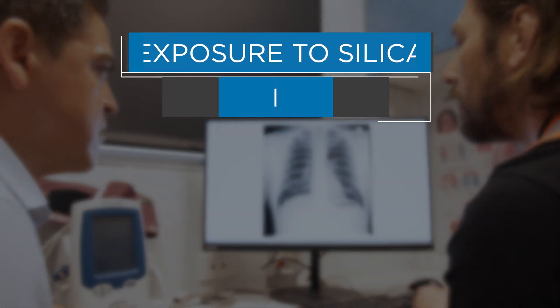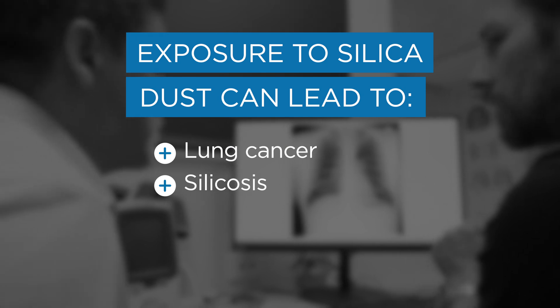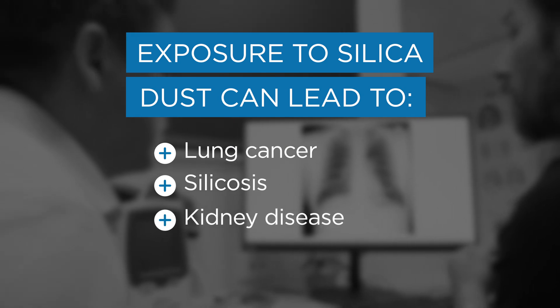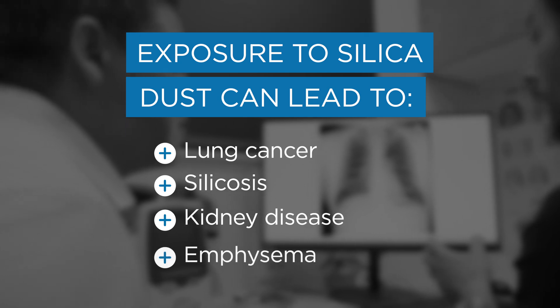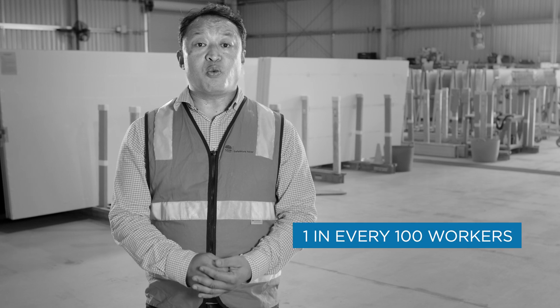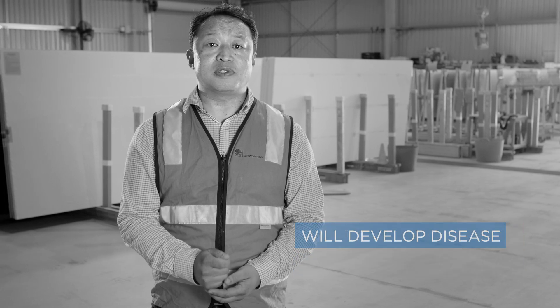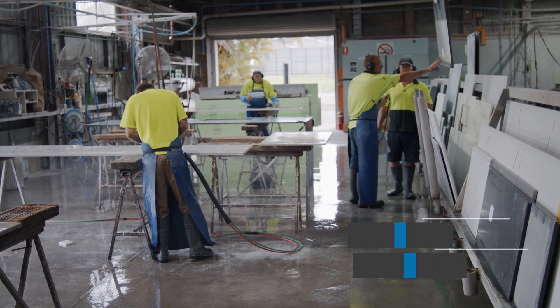Exposure to silica dust can lead to lung cancer, silicosis — which is an irreversible scarring and stiffening of the lungs — kidney disease, and can increase the risk of chronic obstructive pulmonary disease such as emphysema. It is estimated that 1 in every 100 workers exposed to silica dust will develop disease due to past exposures where the safety measures were not adequate.